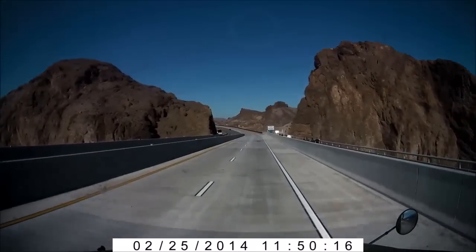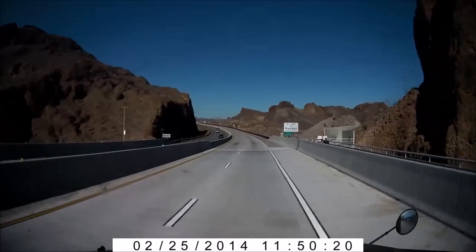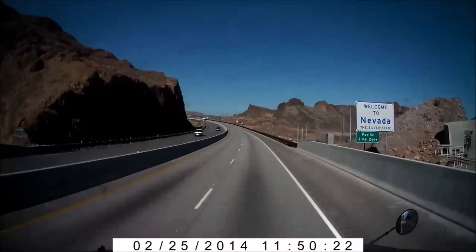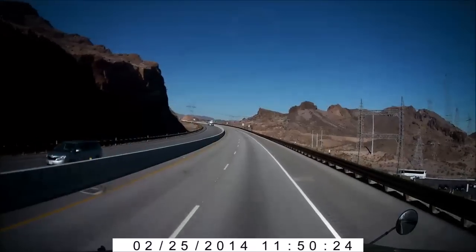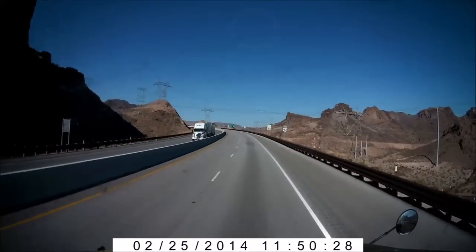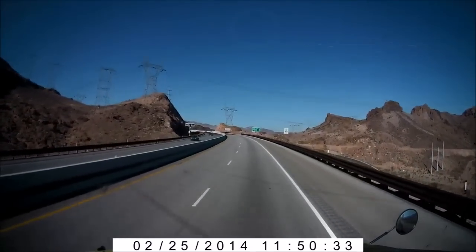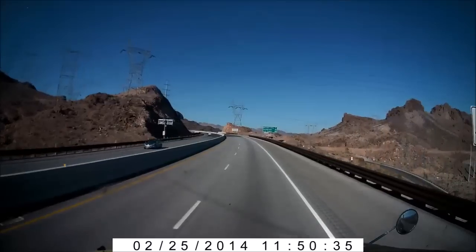Welcome to Nevada — the Silver State. Pacific time zone, so I'm getting one hour back. That's an interesting sign, because I want to paint my truck silver, at least the lower part.